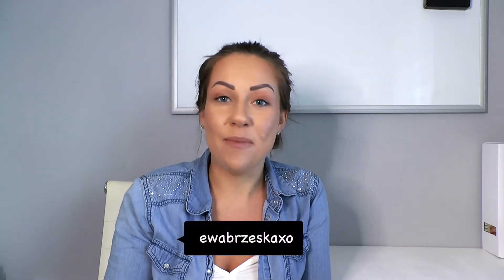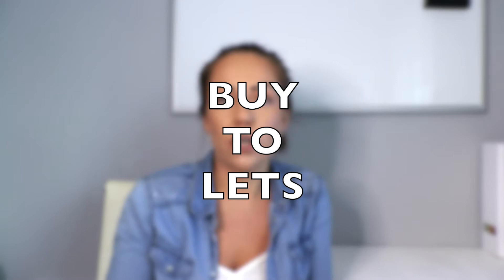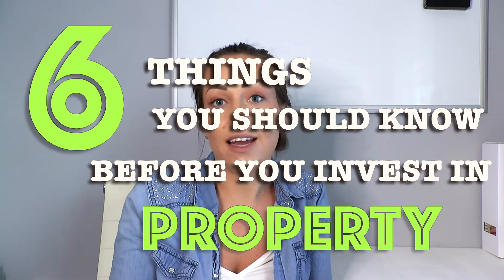Hi guys and welcome back to my YouTube channel. If you are new here, hi my name is Ava and I'm a mortgage power planner. In today's video I want to go over buy-to-lets, as I know a lot of people are currently thinking about investing in property for the very first time. I wanted to create this video which will outline the six things I believe you should know before you invest in rental property.